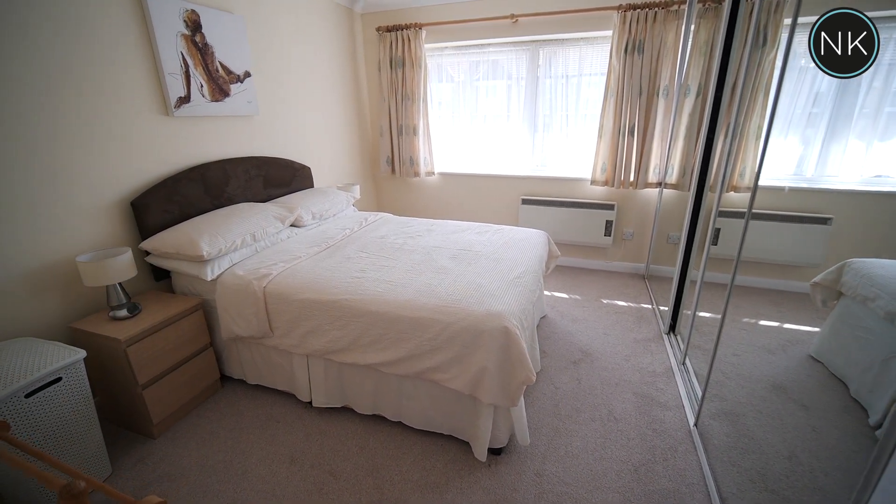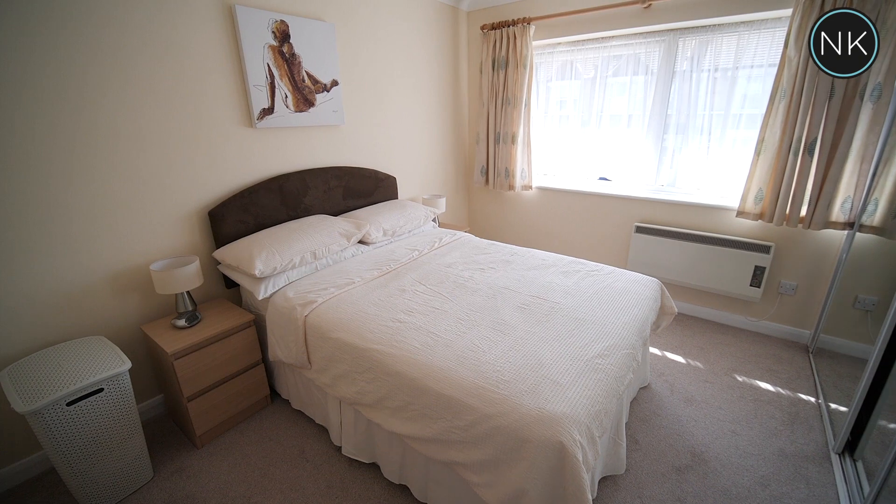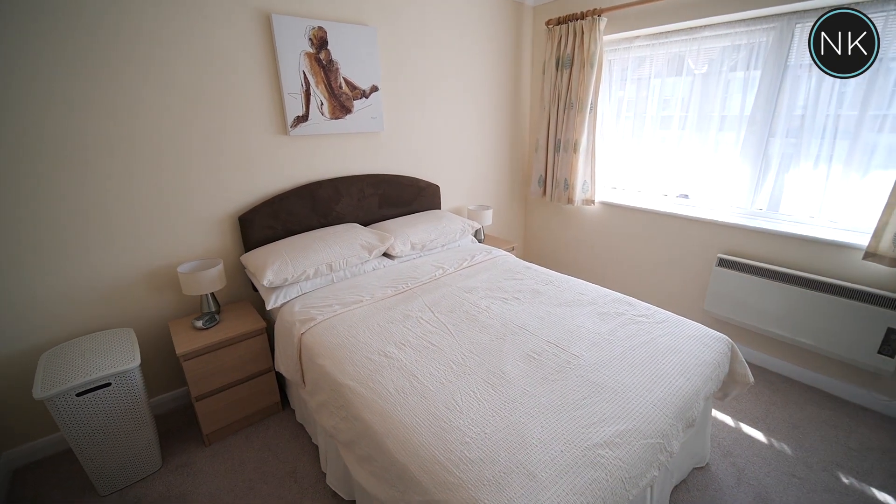This is a good-sized double bedroom with lots of mirror-fronted sliding fitted wardrobes and a window to front.